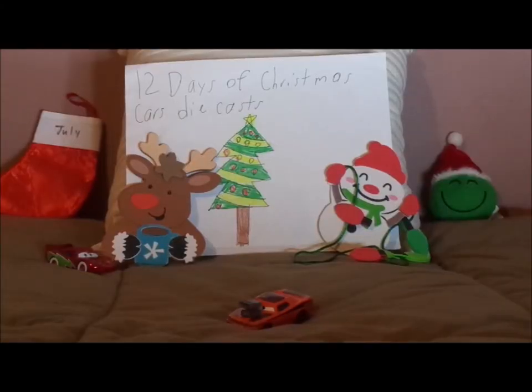Hello YouTubers, Merry Christmas, and welcome to Day 9 of Season 2 of the 12 Days of Christmas Cars diecasts. Today we're going to take a look at Tar Snot Rod.